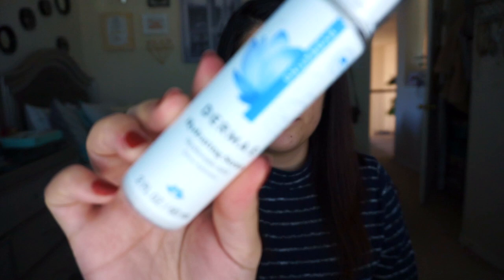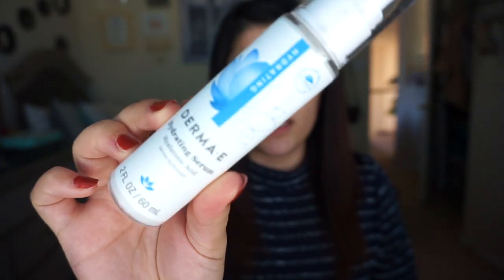The first thing I do is moisturize my face. I've been using a bunch of these Derma E products — Derma E did send these to me, but I'm not sponsored. I've been using this hydrating serum first, all over my face, to act kind of like a primer. It has hyaluronic acid, so I put it on to help prevent pimples.